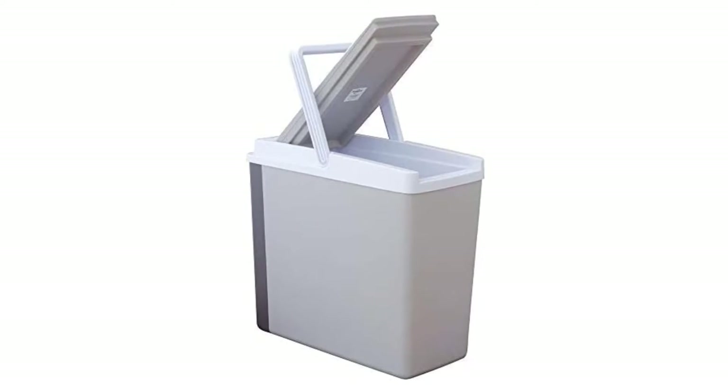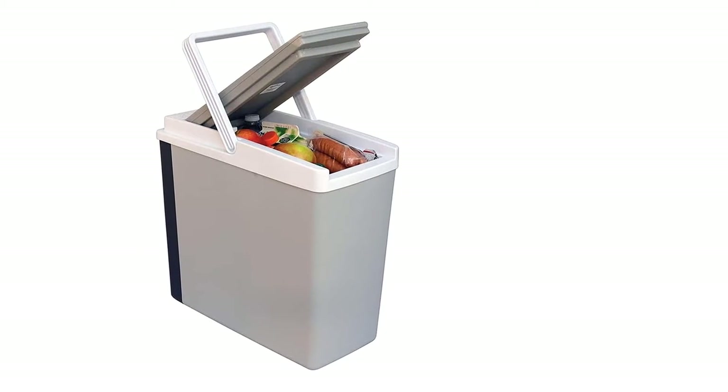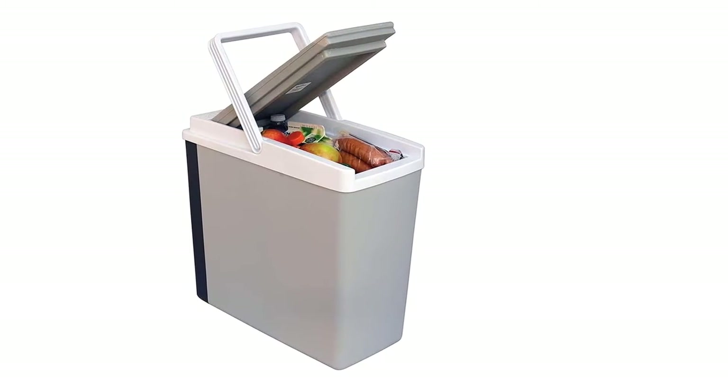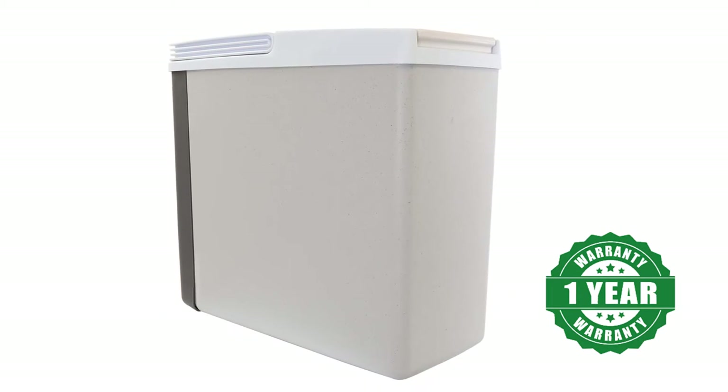The Koolatron cooler keeps the temperature lower by 40 degrees Fahrenheit compared to what is outside at the time. With the removable shelf, you will appreciate that this warmer-cooler allows you to organize your foods and drinks. It also comes with a one-year warranty from the manufacturer.